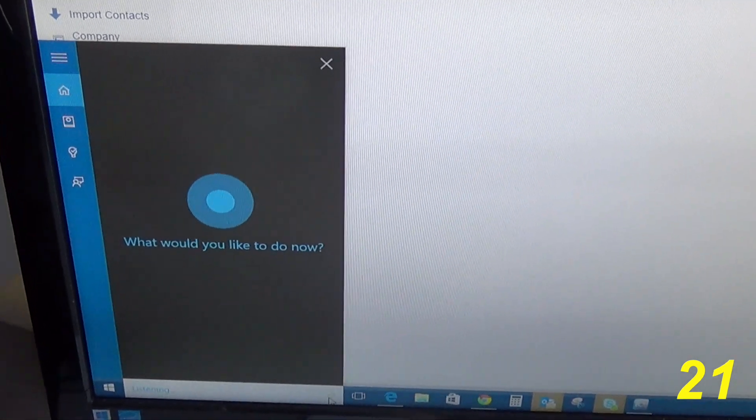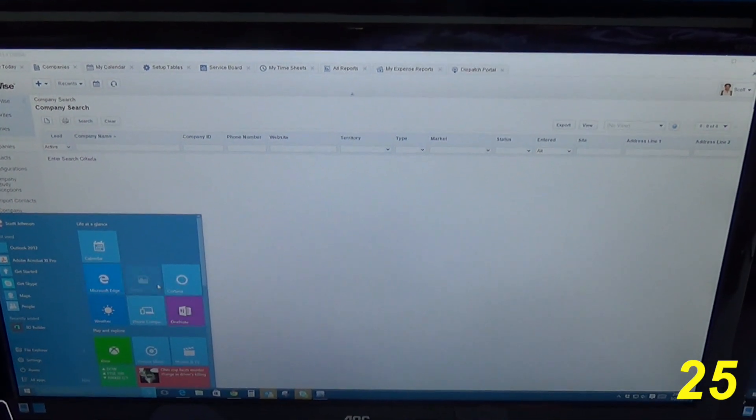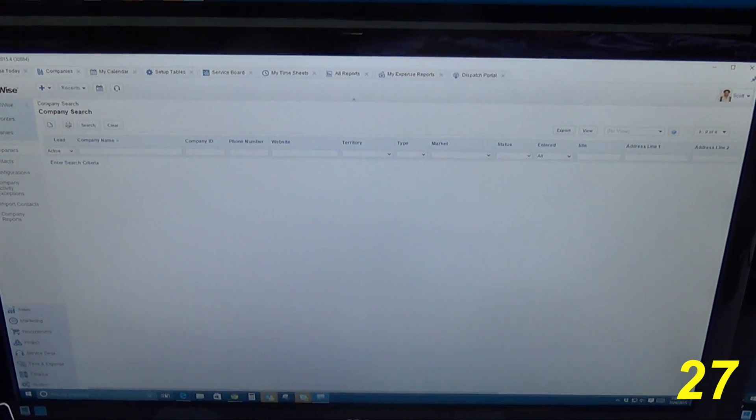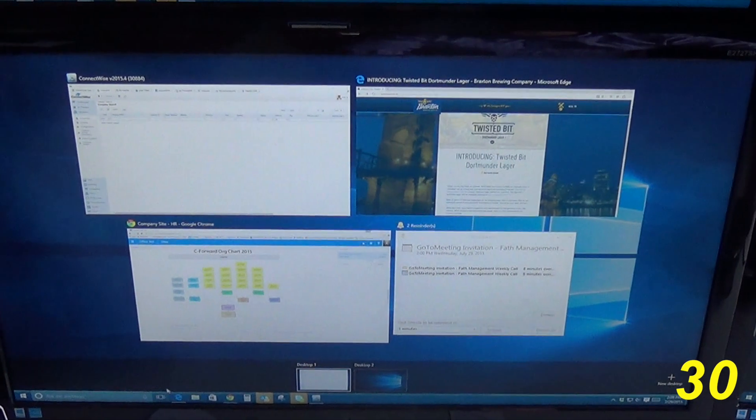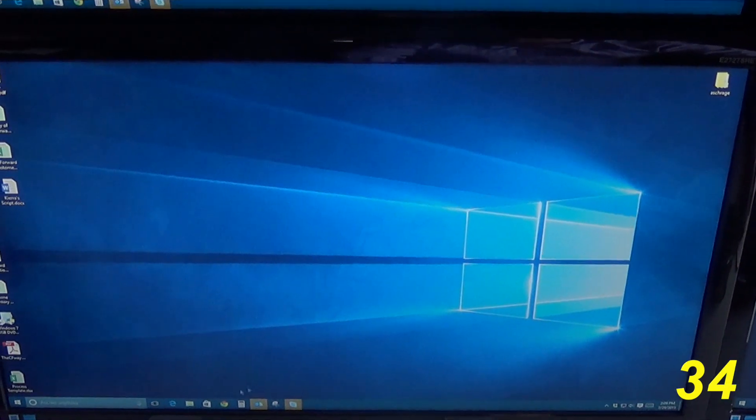For the speed and the start menu alone, we think most will take advantage of this free upgrade, but there are some other benefits like Cortana, Microsoft's version of Siri, the ability to record actions and do your own training, and their continuum effort, which is designed so that the operating system works seamlessly as you move from phones to tablets and PCs.